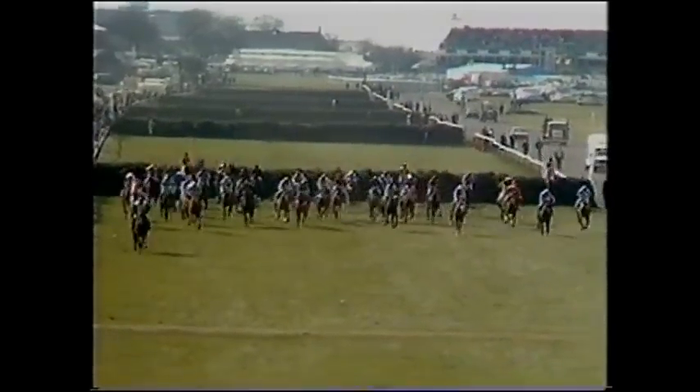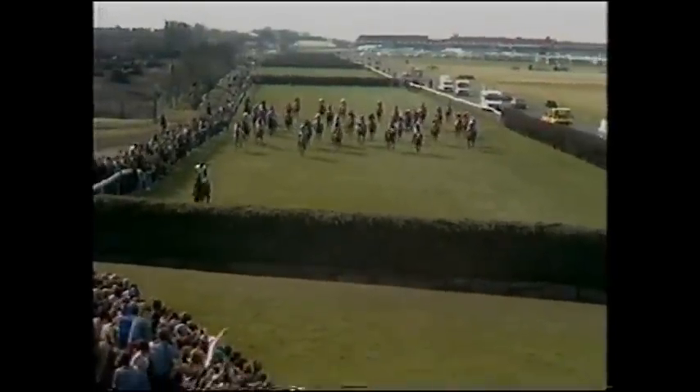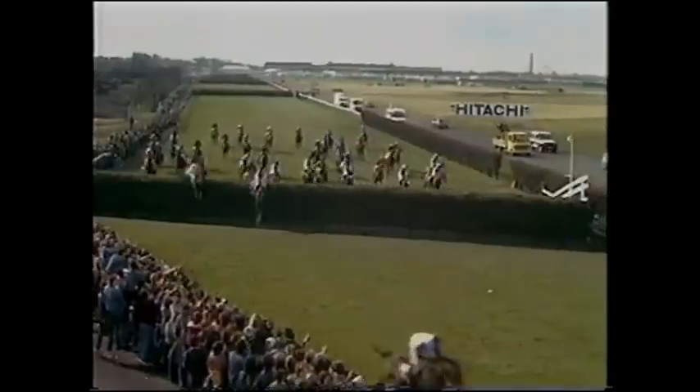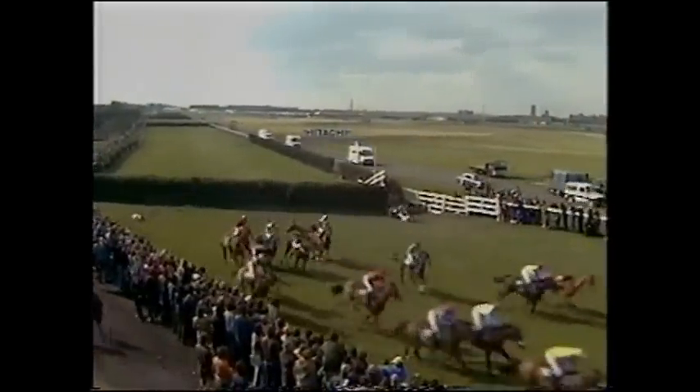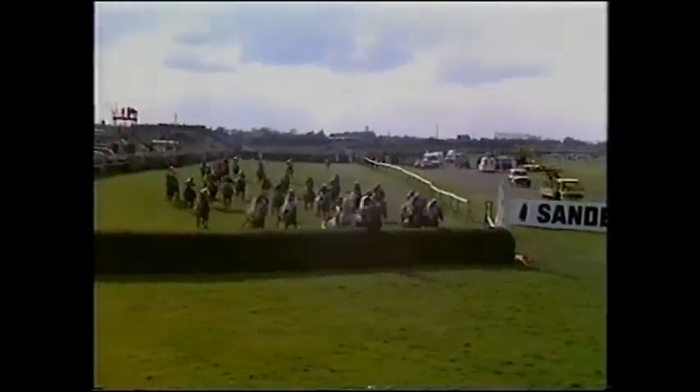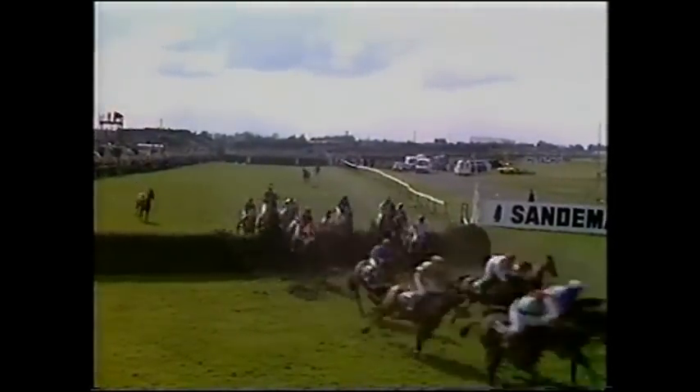Over to Julian Wilson. Burnt Oak is clear from Earthstopper. Two Swallows on the far side with Midday Gun. And the ones on the far side are clear as they come to the fifth. Burnt Oak jumps it clear from Earthstopper second, then Two Swallows, Midday Gun. And Ashley House is in a prominent position. They're all over that one as they run down towards Becher's Brook with Burnt Oak and Peter Scudamore in a clear lead. Burnt Oak comes to Becher's ten lengths clear and flies over it. Earthstopper over in second, then Two Swallows, Midday Gun, then Spartan Missile. Having negotiated the seventh fence with no casualties.